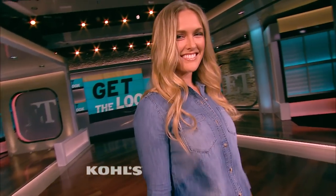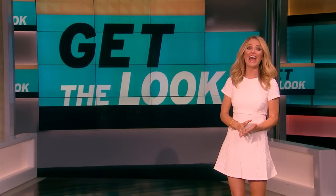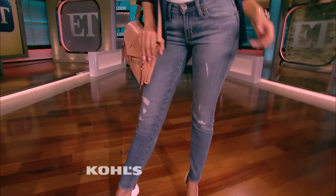Distressed denim is going to be on trend again this fall, and Lena is rocking an outfit a lot like Chrissy Teigen's street chic look.